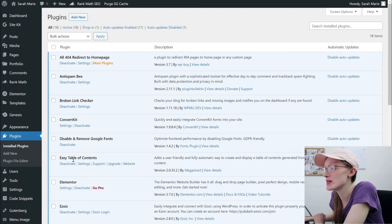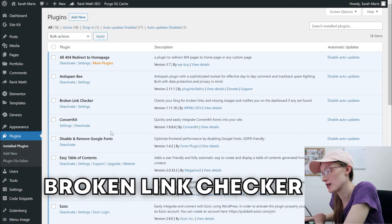The next important plugin I have is a Broken Link Checker plugin. If you have a broken link, it will let you know — because having a broken link will hurt your website in terms of rankings and user experience. So you want to make sure you get rid of broken links as soon as possible.